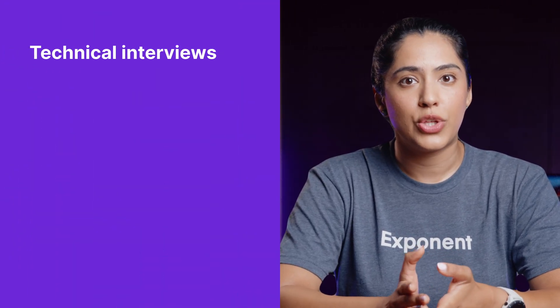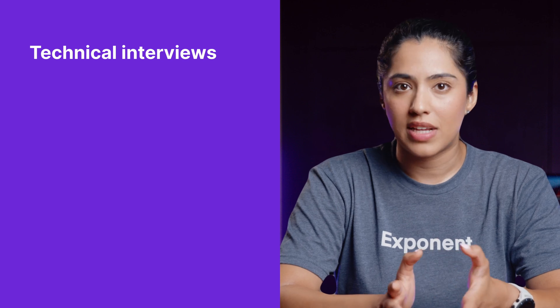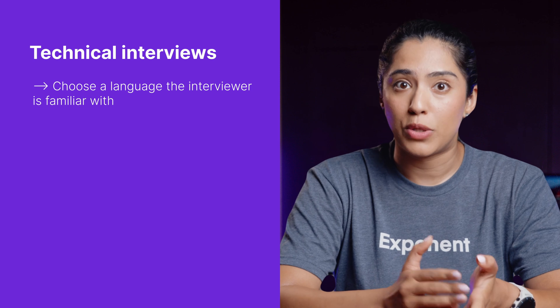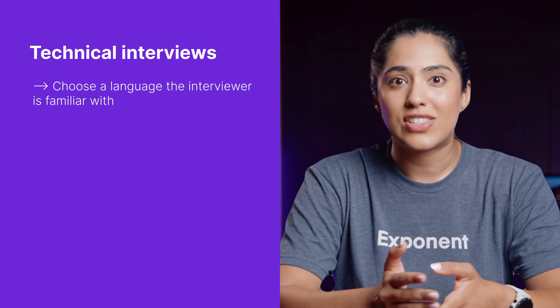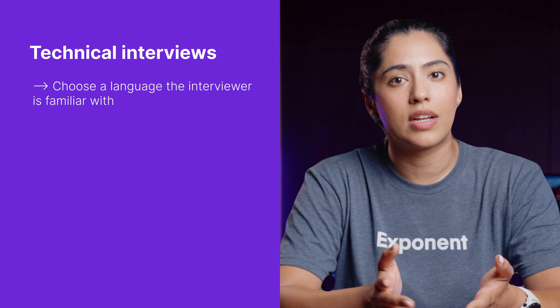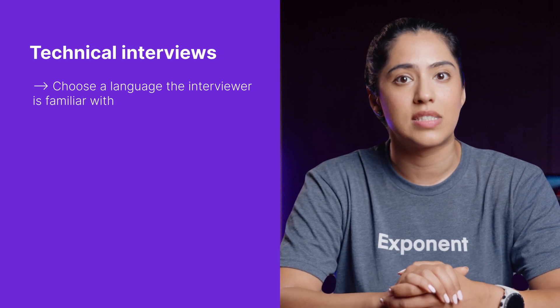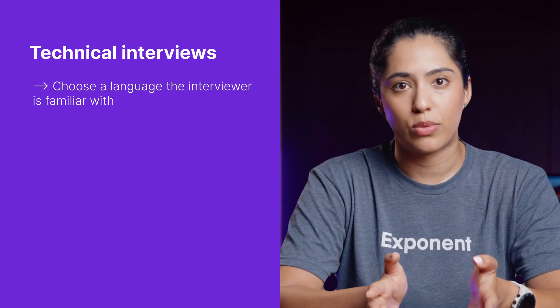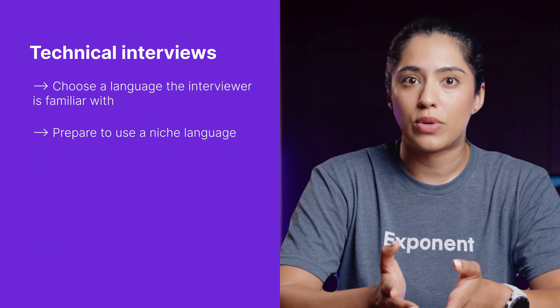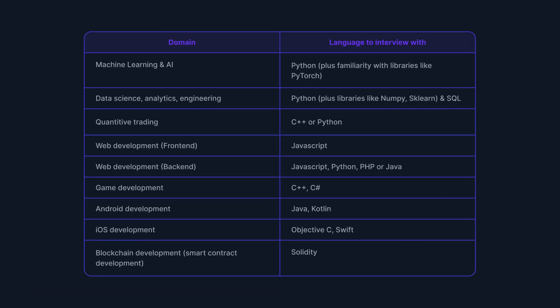For technical interviews, the languages you can use are more limited. First, choose a language the interviewer is familiar with so that they can help you debug and follow along. It's hard to know what language the interviewer prefers, but you can make an educated guess based on the industry and the company's tech stack. If you're unsure, stick to mainstream languages. Second, for certain roles you'll need to use a niche language — for example, if you're interviewing for an iOS developer role, your interview is likely going to be in Objective-C or Swift. For a web development role, JavaScript is essential.